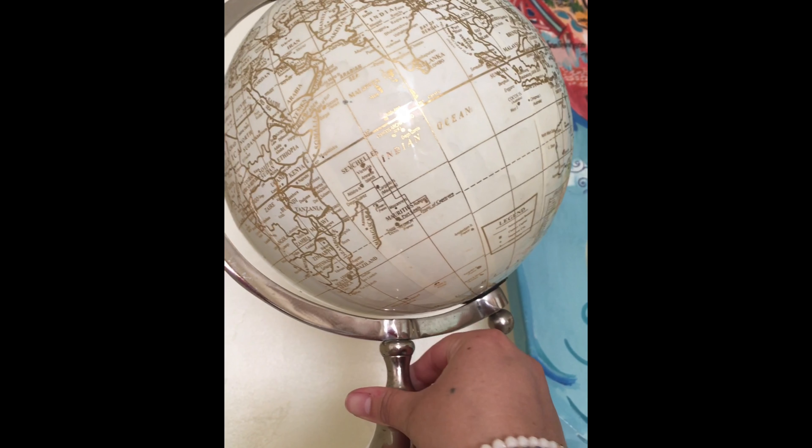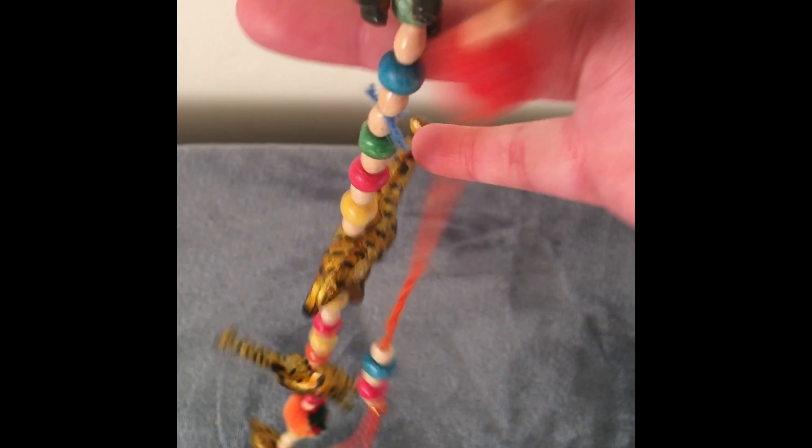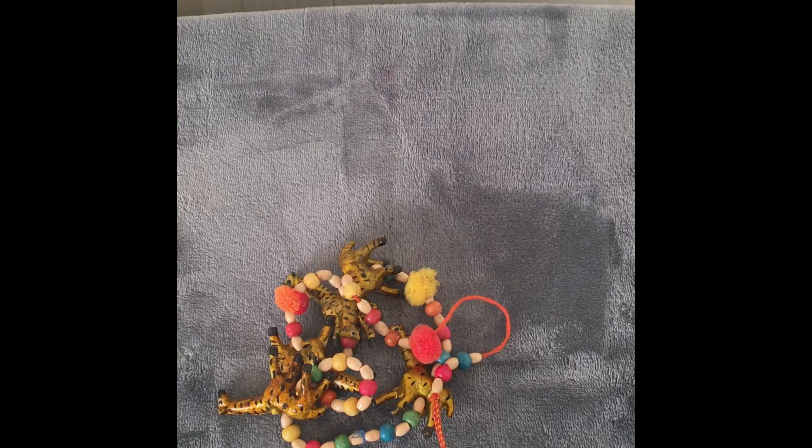I got this safari charm at Ross — it was $3.99. There are a few pom-poms missing because my daughter pulled them off, but I really like colors like this. It's really nice and it's from India.